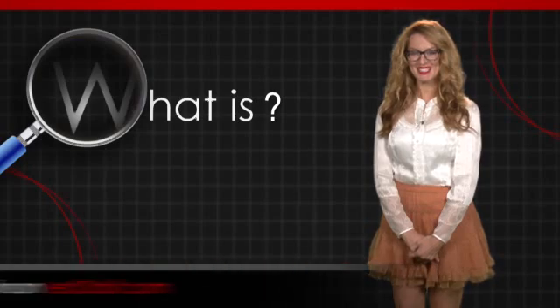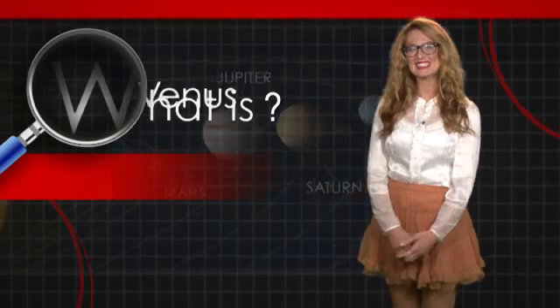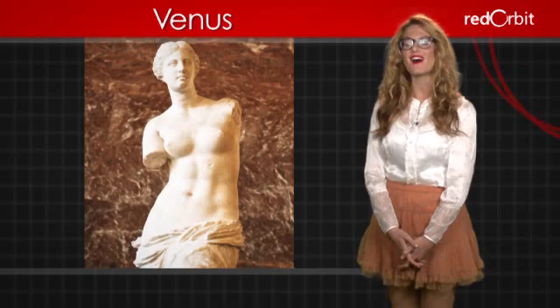Hi, I'm Emerald Robinson. In this What Is video, we'll discover the real beauty of planet Venus. Venus is the second planet from the sun and the only planet named after a female, the Roman goddess of love and beauty.